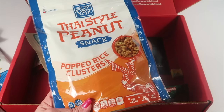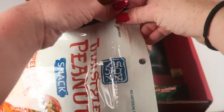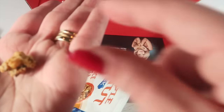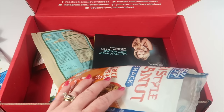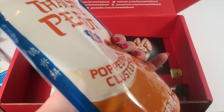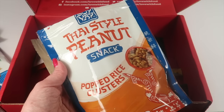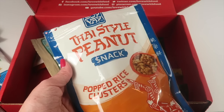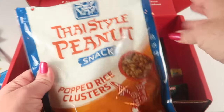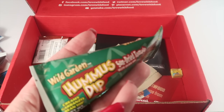This is new — Thai style peanut snack popped rice clusters. They're dairy-free, non-GMO, and gluten-free. I'm opening these up to try them — they're resealable and have a mild heat. That's what a little cluster looks like. These are good — they definitely have a Thai flavor, a sweet coating, but with a slight spice, very mild. You can taste honey with the peanuts. They're really tasty, but I'll have to bring these to work since my oldest son is allergic to peanuts.